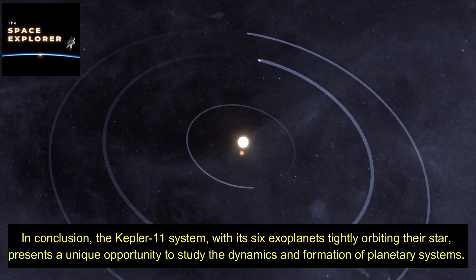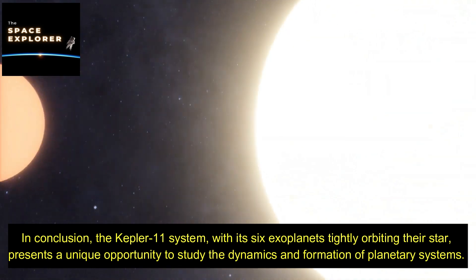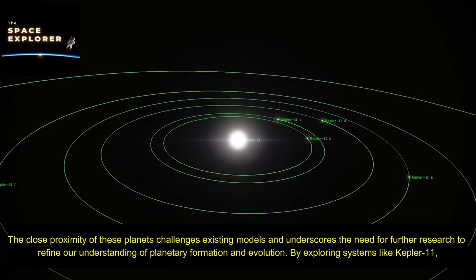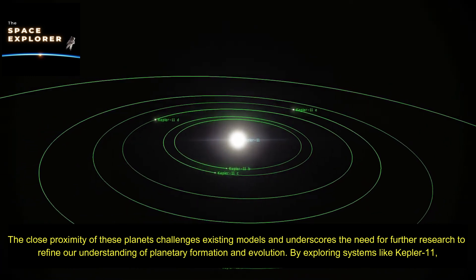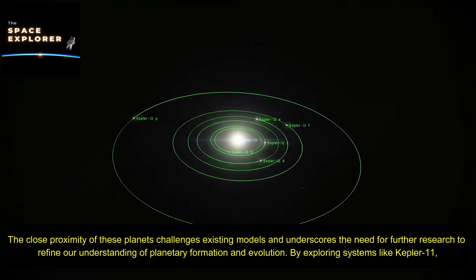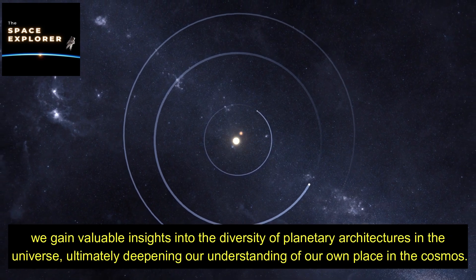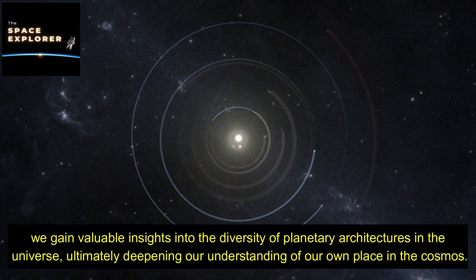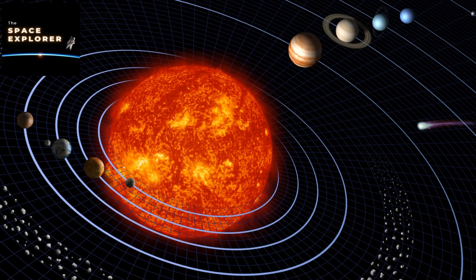In conclusion, the Kepler-11 system, with its six exoplanets tightly orbiting their star, presents a unique opportunity to study the dynamics and formation of planetary systems. The close proximity of these planets challenges existing models and underscores the need for further research to refine our understanding of planetary formation and evolution. By exploring systems like Kepler-11, we gain valuable insights into the diversity of planetary architectures in the universe, ultimately deepening our understanding of our own place in the cosmos.